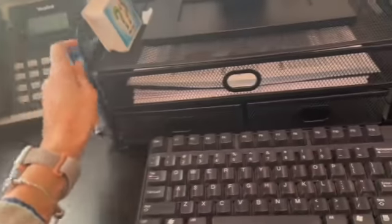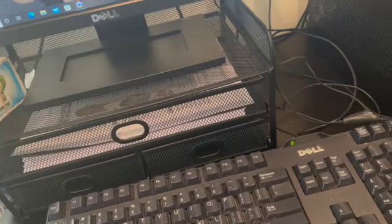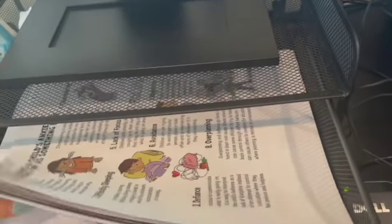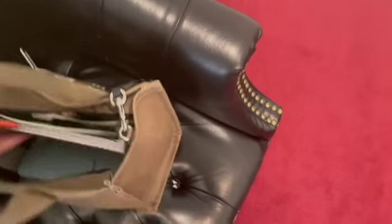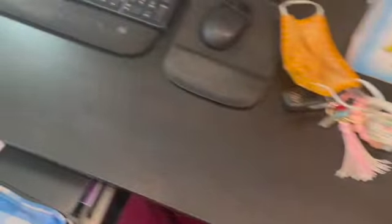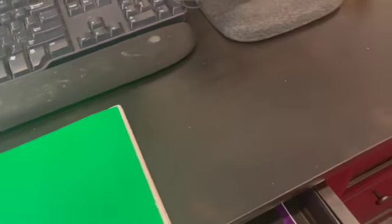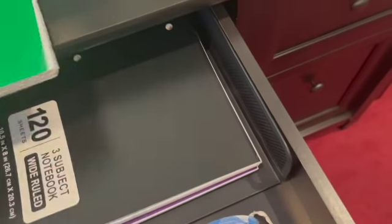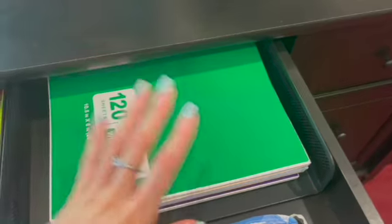I have some Kleenex, little wet wipes, a little game I don't know how to play. In here I have some little tools and printouts that I give to my clients. And here I have my current book that I use for my patients — actually my current book is in my bag. This one is in here, and these are empty.